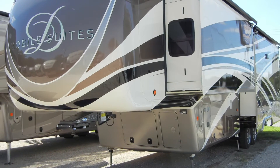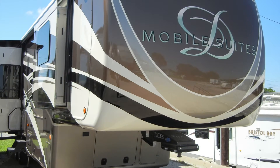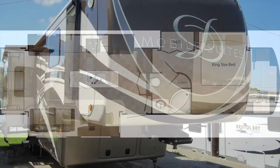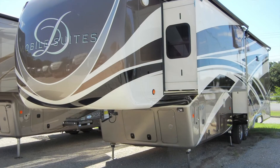Once you reach your destination, the Mobile Suite 36 RSS B3 has four slide-outs to increase space and comfort. In the floor plan, you can see two in the living area, one in the master suite, plus a second optional slide-out has been added to the master suite as well.